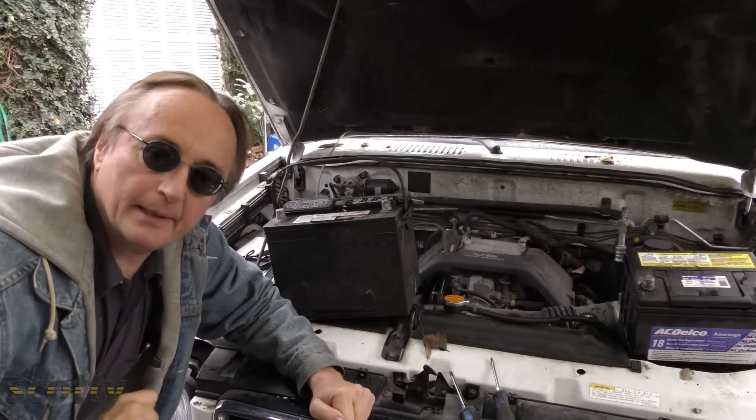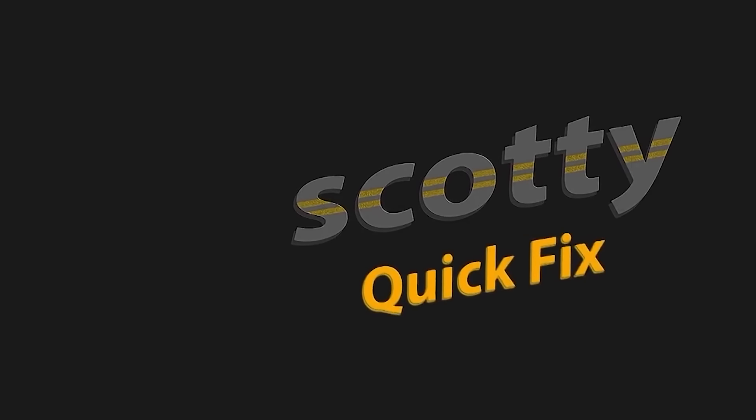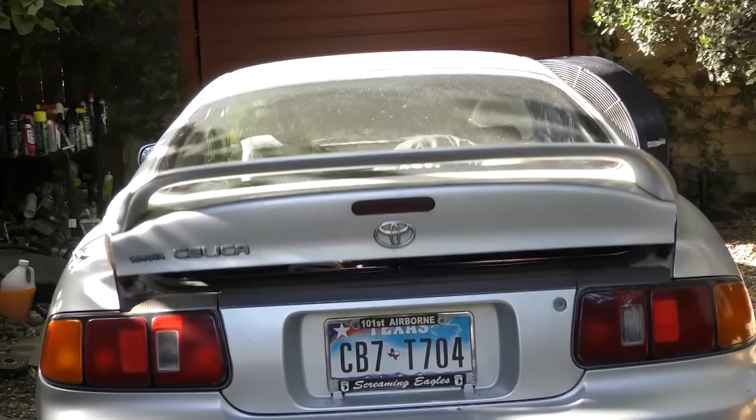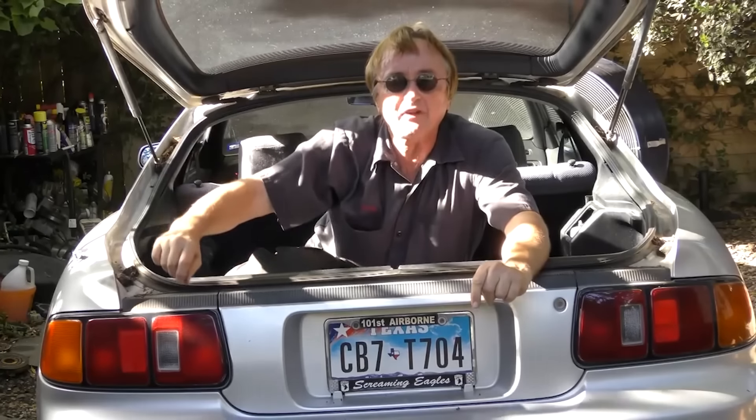So the next time your car battery goes bad, you know how to replace it. More quick fixes on the Scotty Kilmer channel — if you never want to miss another one of my new car repair videos, remember to ring that bell!